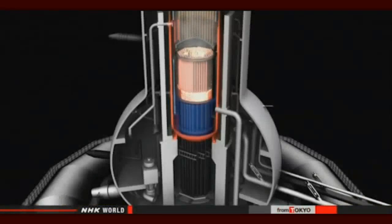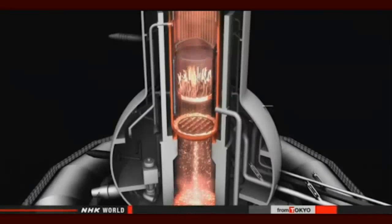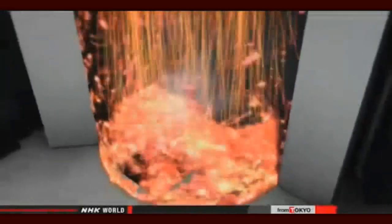Officials say the footage retrieved before the initial device stopped working is helpful. It shows no major damage to part of the containment vessel close to the bottom. Melted nuclear fuel fell to the bottom of the vessel in the 2011 accident. The operator says it will analyze the footage and other data with the aim of eventually removing the fuel.